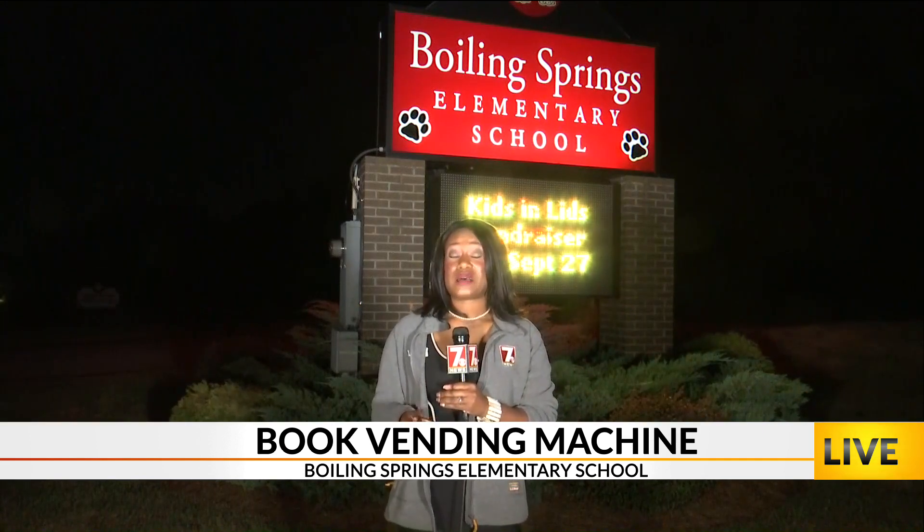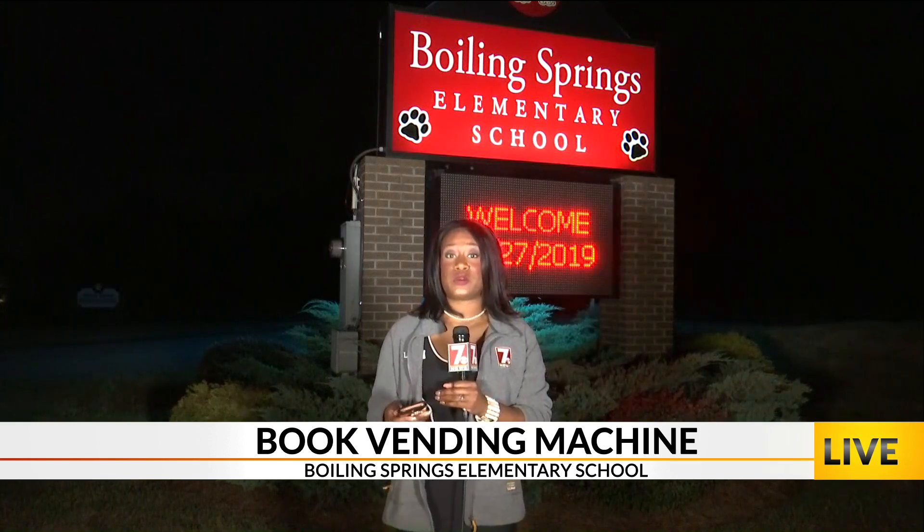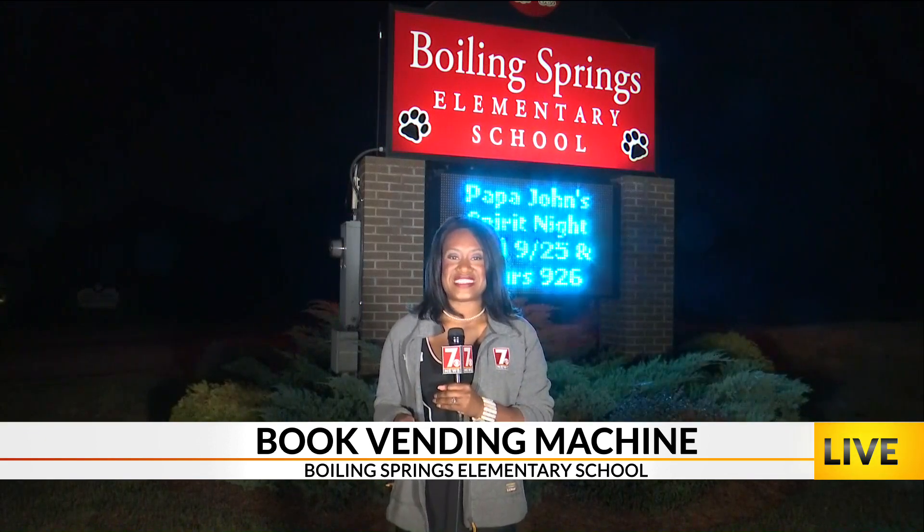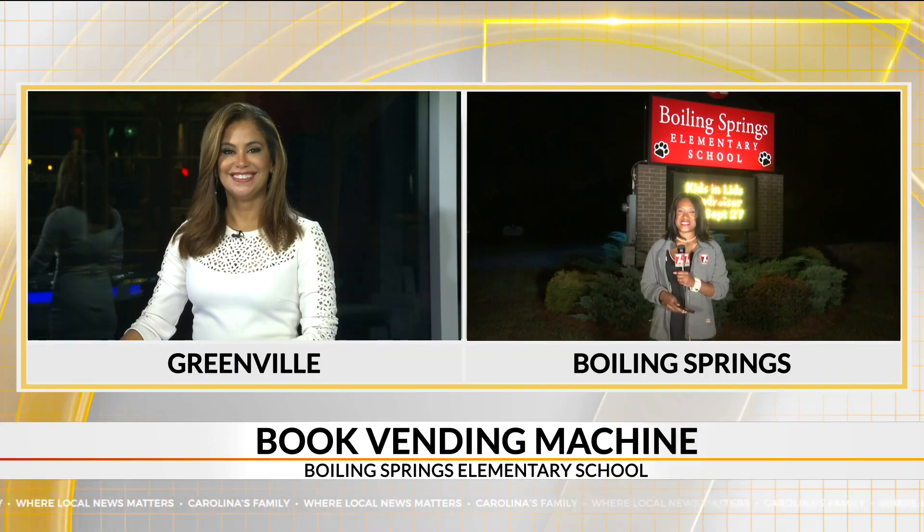Since the vending machine has become so popular, the PTA — who typically funds the Reader Leader Program with their books — is afraid that they might actually run out. So the school is looking for different donations to get more books and to keep this hungry interest in the Reader Leader Program still enticing to the students. Here in Boiling Springs, Tatiana Cash, 7 News.